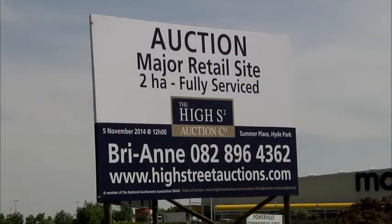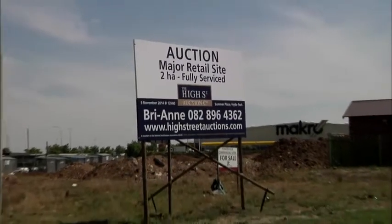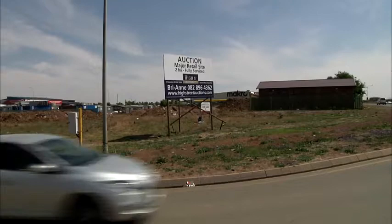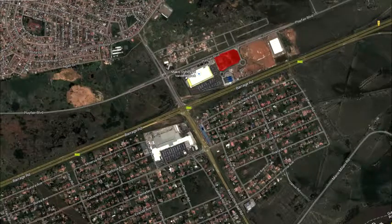The property would give a retail developer a great opportunity to develop in a new and well-positioned retail hub, as it is ideally situated in a developing middle-class residential area. This property will be going on auction on the 5th of November at 12 o'clock at Summer Place in Hyde Park. It can be sold separately or as a lot.